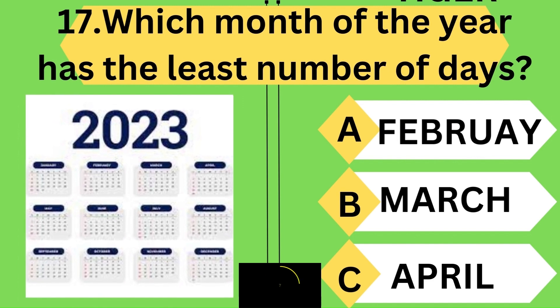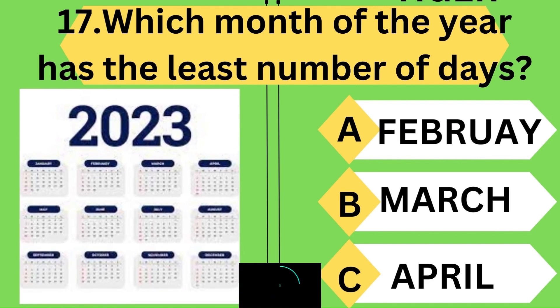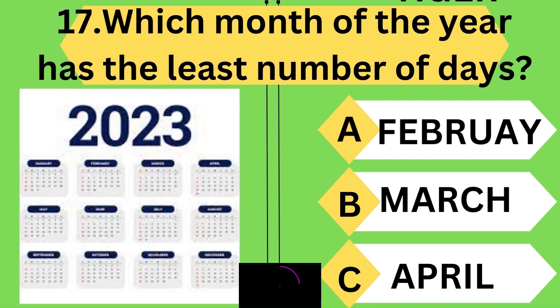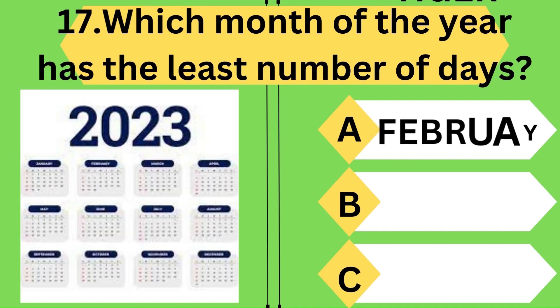Which month of the year has the least number of days? Yes, you are right — the correct answer is February.